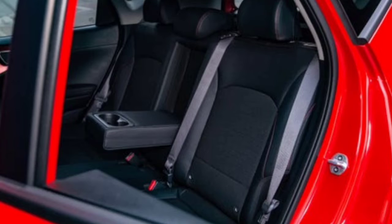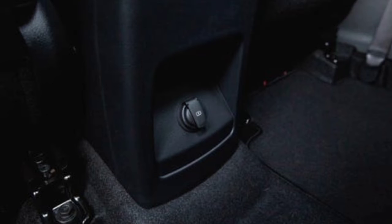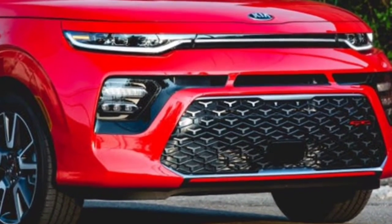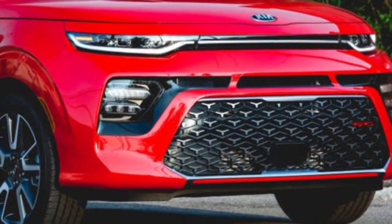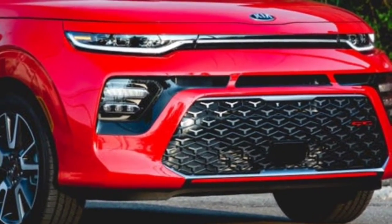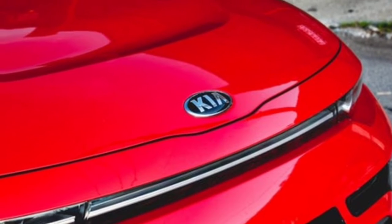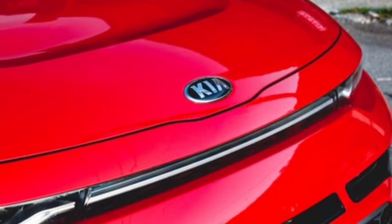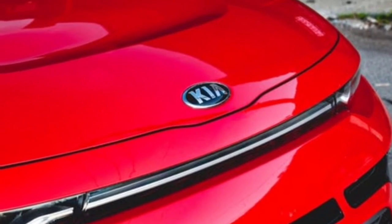Interior, comfort, and cargo: the Soul's upright body provides a spacious interior with plenty of room for passengers and cargo. Kia's designers have incorporated enough youthful personality inside to match the Soul's stylish exterior, including textured door panel inserts and bright trim. Extra features on offer include ambient lighting, a wireless phone charging pad, a head-up display, push-button start with keyless entry, and heating for the seats and steering wheel. Kia also allows owners a degree of customization, with two-tone paint options and a variety of interior color schemes.